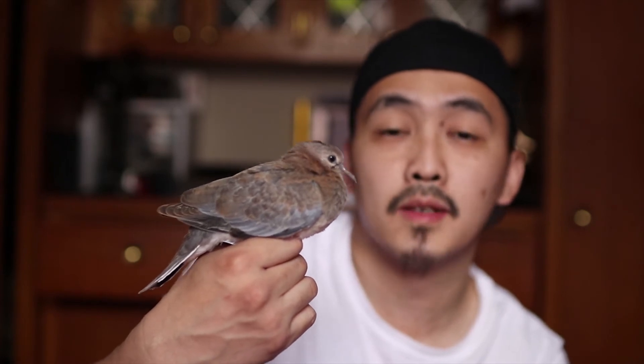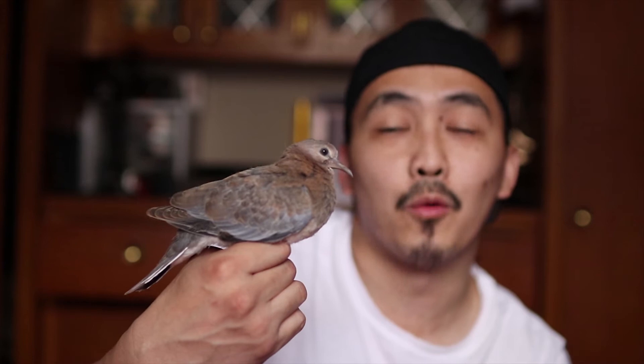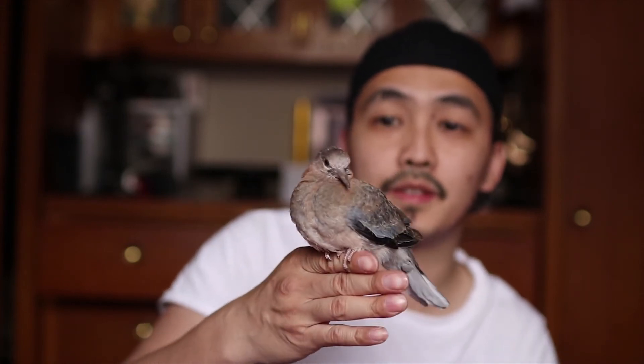The first thing I did was put one of my custom 2020 leg bands on him, with my initials on it too. Perfect timing — he was born in 2020, now he's banded. Anyone who sees this bird will know what year he was born, right from the leg band.